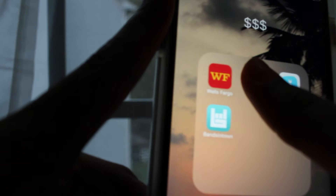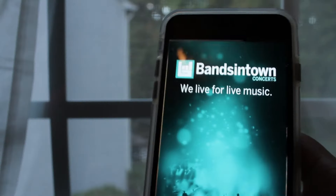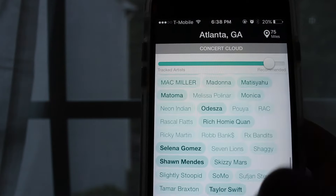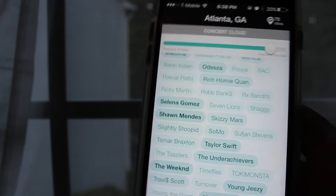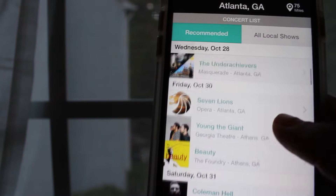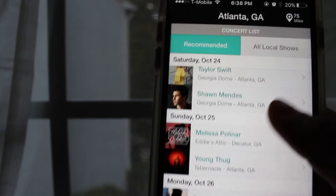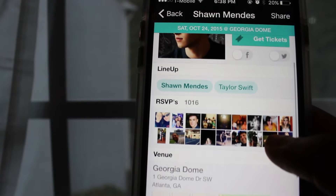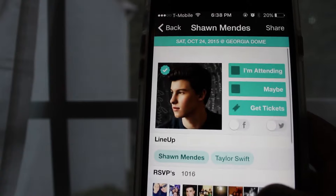I have Uber because I use it all the time — usually after parties or football games to get places since my parents can't always drive me and I have a few more months until I get my license. I also have this app that tells you what concerts are playing near you. Like right now Shawn Mendes plays Saturday October 24th — you can press attend, get tickets, see where it is and how to get there.